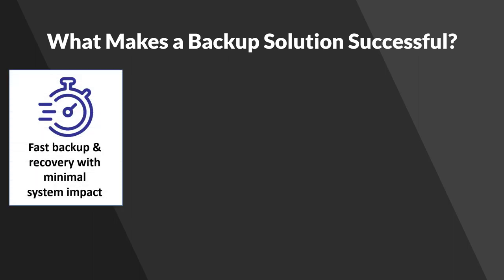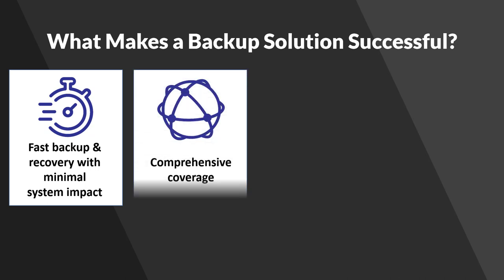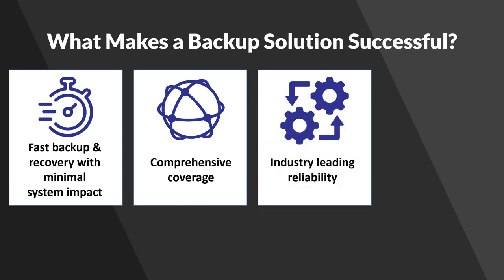Of course, you have to provide fast backup and recovery while minimizing the impact to servers and applications. The solution needs to do everything you need it to do, which means comprehensive coverage is a requirement. Reliability is also key — backups have to run every day, and an unreliable solution is not acceptable.